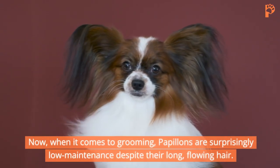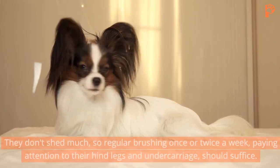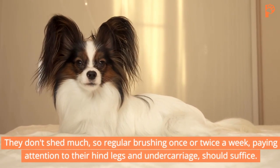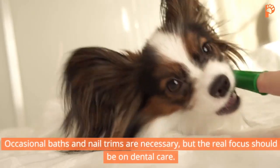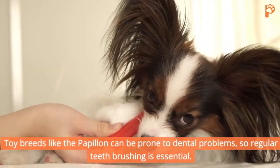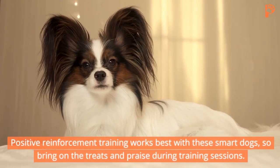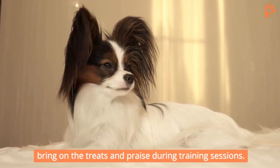When it comes to grooming, Papillons are surprisingly low-maintenance despite their long, flowing hair. They don't shed much, so regular brushing once or twice a week, paying attention to their hind legs and undercarriage, should suffice. Occasional baths and nail trims are necessary, but the real focus should be on dental care. Toy breeds like the Papillon can be prone to dental problems, so regular teeth brushing is essential. Positive reinforcement training works best with these smart dogs, so bring on the treats and praise during training sessions.